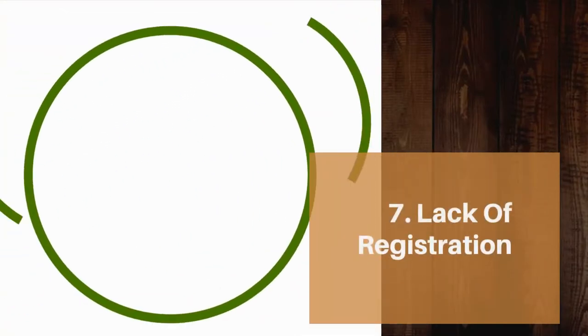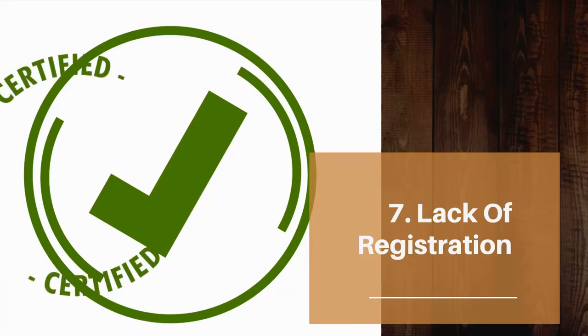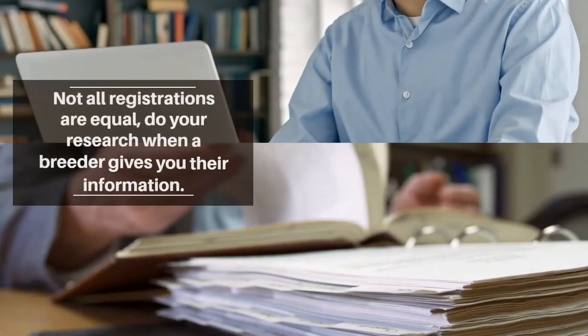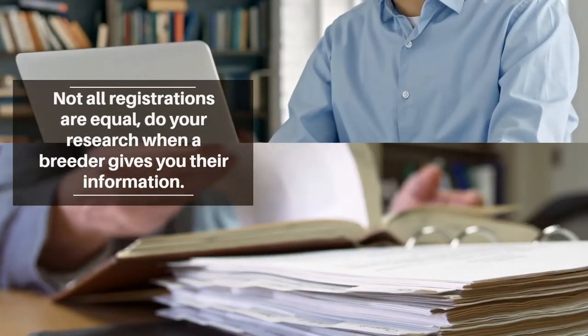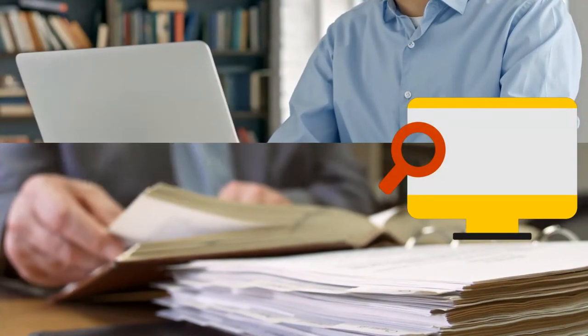Lack of registration is another red flag. An ethical breeder will be registered and happy to give you their registration number. Be mindful that not all registrations are equal — some have strict regulations the breeders must adhere to, like the Australian National Kennel Council, while for others it's no more than jumping online and filling out a form. Do your research on what kind of registration your breeder has to ensure they are held to a good standard.